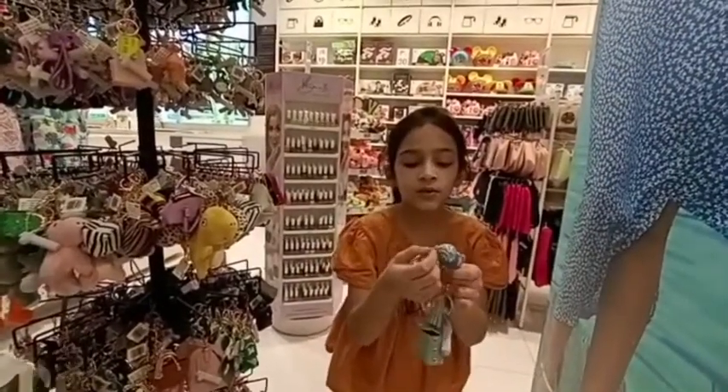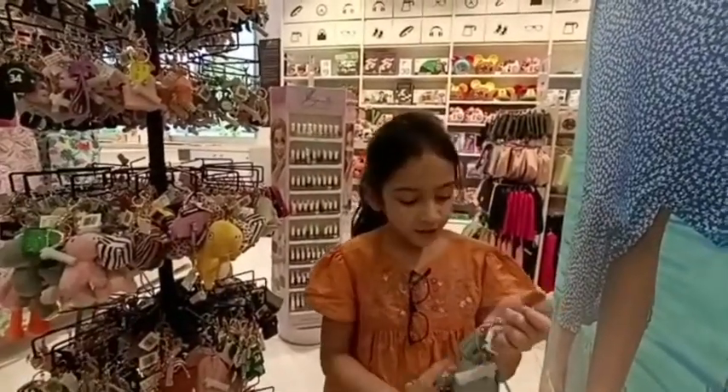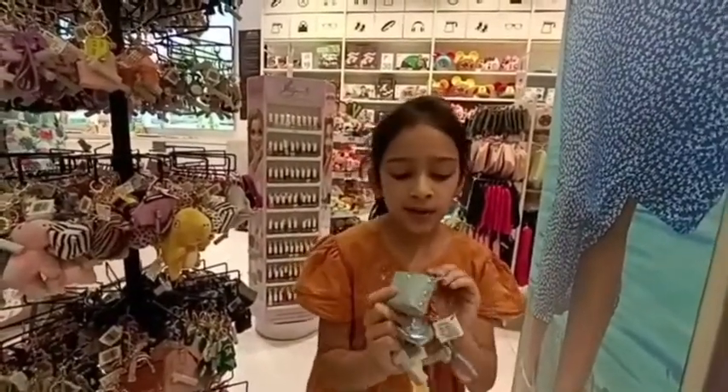Oh, this is a cute color. This is a Chinese dress. I put this bag on top.